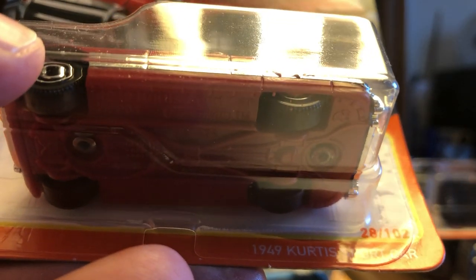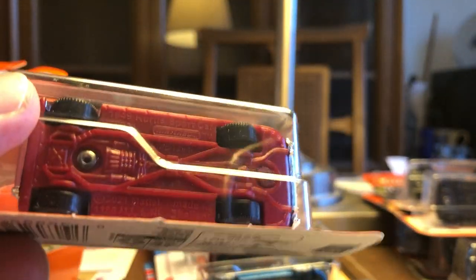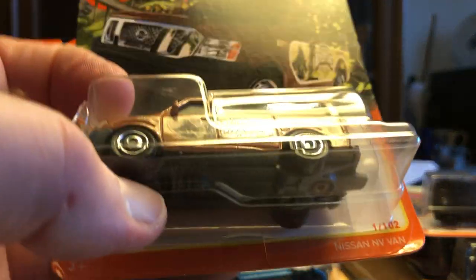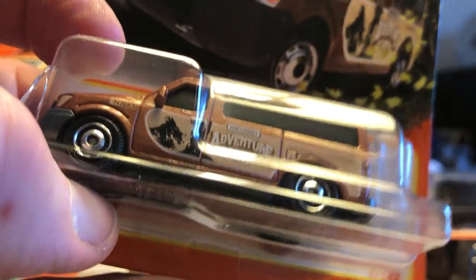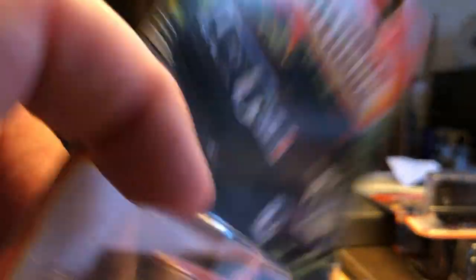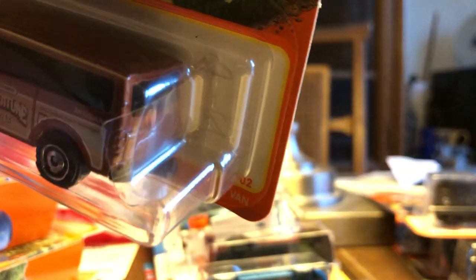The 1949 Curtis Sports Car — based on a real model. I originally said 1969, but it's 1949. Then the Nissan NV Van, and yeah, it does have a tow hook on the back. I don't know if it's showing up through all that plastic, but you can see it better from the back.